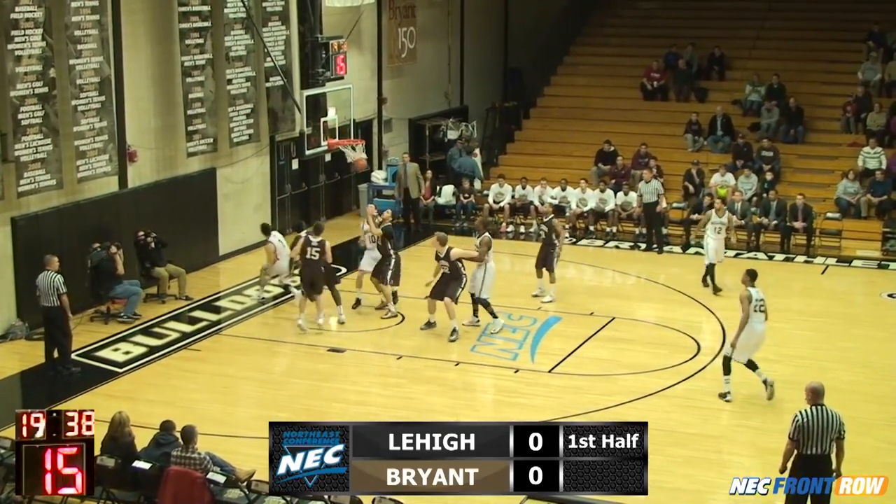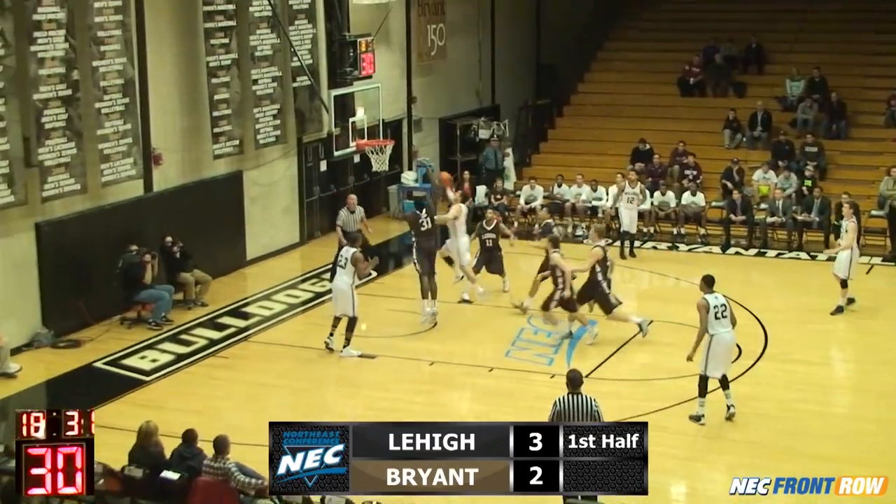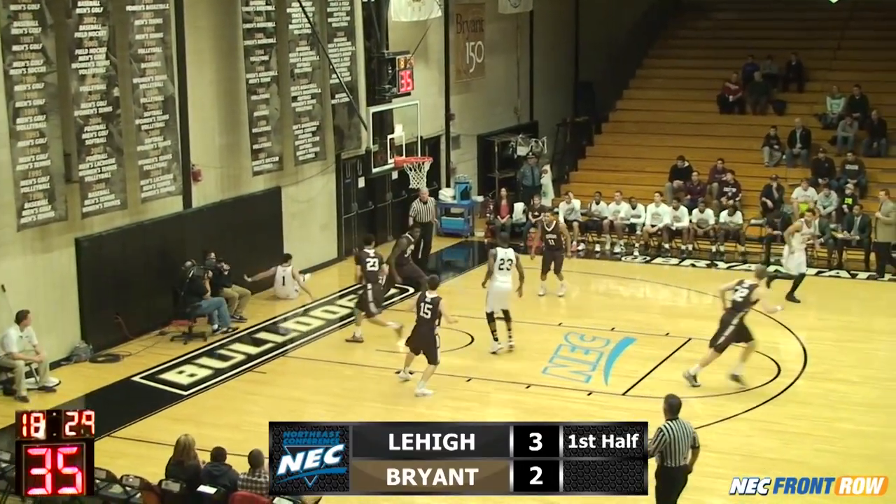Maynard circling, Maynard to the left, right to the basket, lays it in. Maynard to the middle, Raynard — a runner in the lane — lays it up and in.